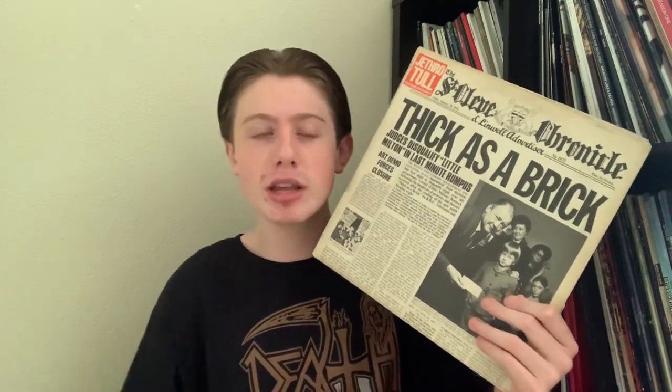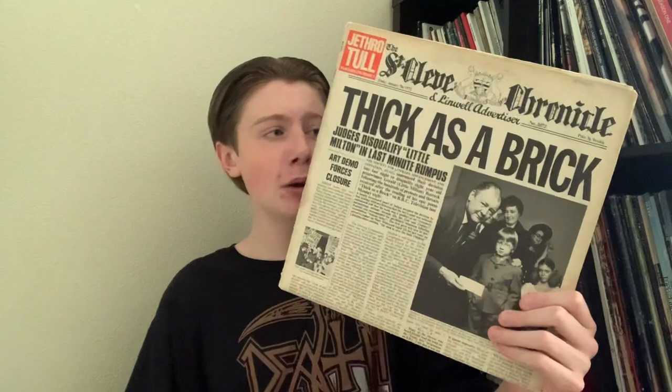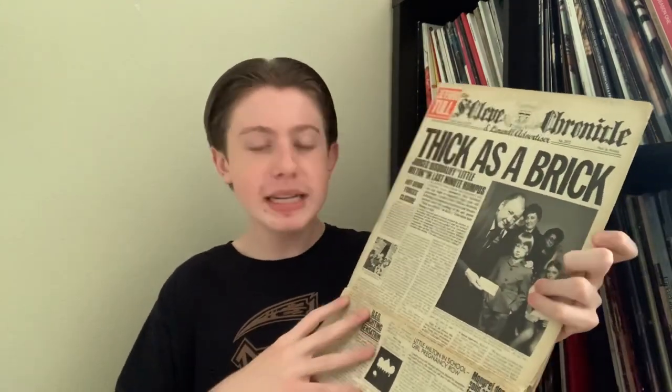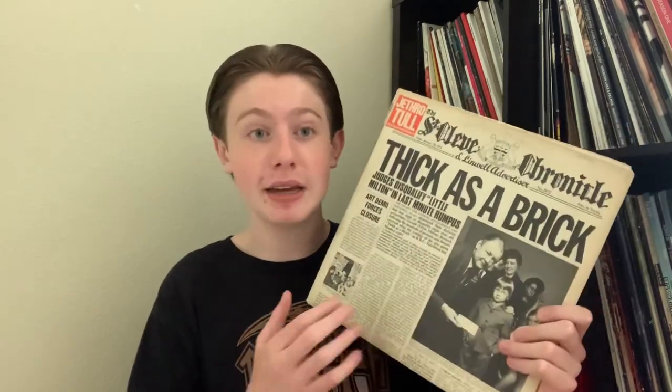That also goes for Thick as a Brick, which is my favorite work of theirs. Is it a song? Is it an album? I'm not really sure — it's a single 43-minute composition split on two sides of a vinyl. They market it as an album, so I consider it to be an album. It's supposed to be a satire, a parody of a concept album, and they go so far that they made an entire newspaper with fake articles that I believe the band made themselves. There are multiple pages worth of content, and it's worth getting just for the newspaper alone. If you're new to Jethro Tull, I suggest Aqualung first, then definitely give Thick as a Brick a listen.